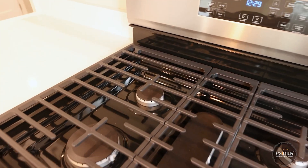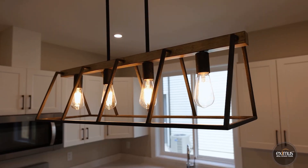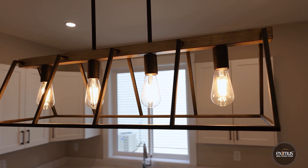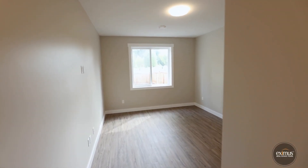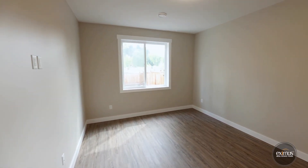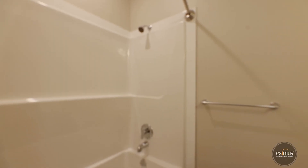Thoughtfully designed layouts with two bedrooms and an office, easily a third bedroom, and two full bathrooms. Bright south-facing and fully fenced backyards backing KVR Trail and Cormac Marsh Park. Ample parking and much more. Available for viewings at your convenience.